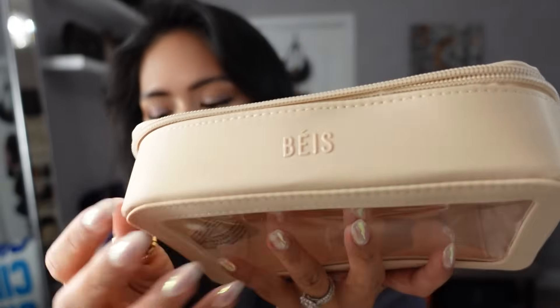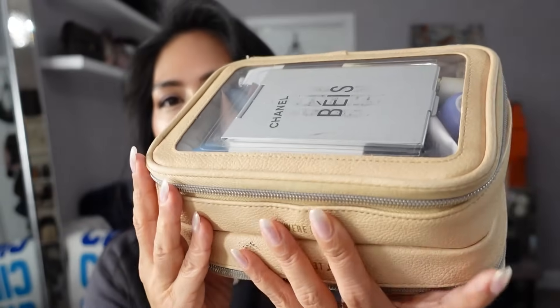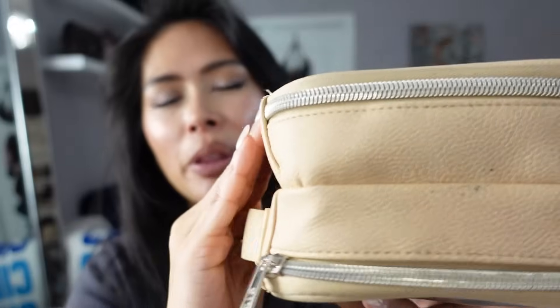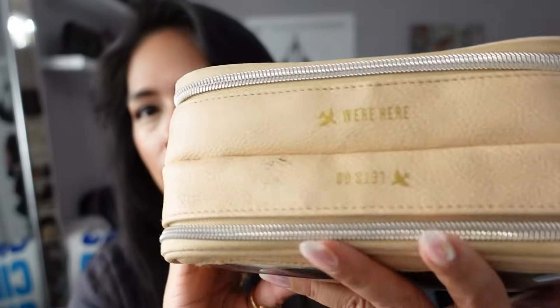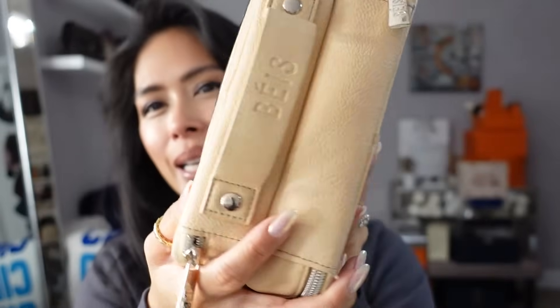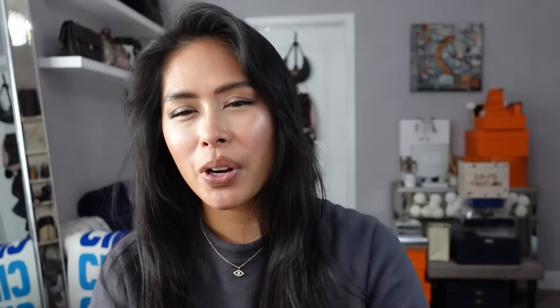The material is different, which I like — this is more of a wipeable nylon material versus what they call a vegan leather, like a cactus leather pleather, which is more rubbery and gets a little dirty. My old one has seen a lot — I've traveled all over the world with it so it's a little scuffed. I think this new one will be easier to clean and won't show as much wear, and I'm very excited about this and my packing cubes.